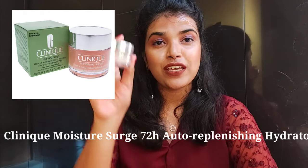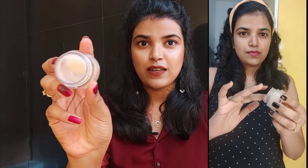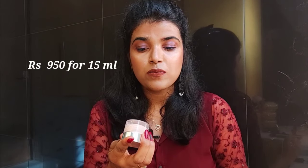The first moisturizer is the Clinique Moisture Surge 72HR Auto-Replenishing Hydrator. This is a beautiful moisturizer with an amazing formulation — it feels buttery smooth on your skin and works beautifully under makeup without feeling oily. It's a gel-based formula that is super light and quite hydrating. The only con is that it's a little pricey — around 930 rupees for just a small 15ml tub.